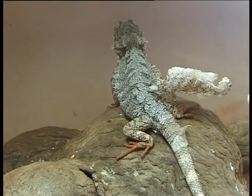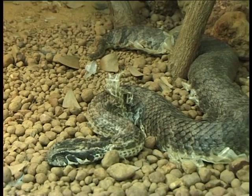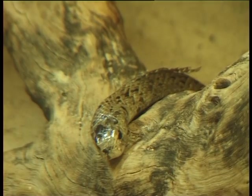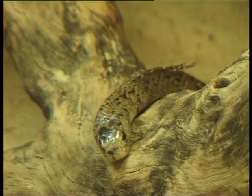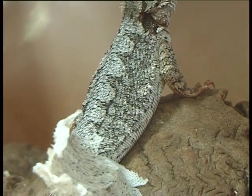Once that skin gets too small again, the reptile will shed and have a new one underneath. Reptiles shed their skin depending on how fast they grow — as juveniles, reptiles can shed their skin up to once a week because they're growing really rapidly.